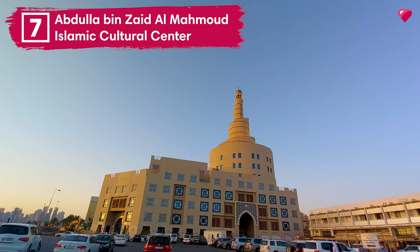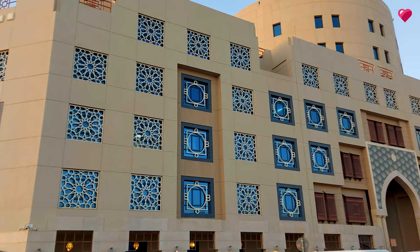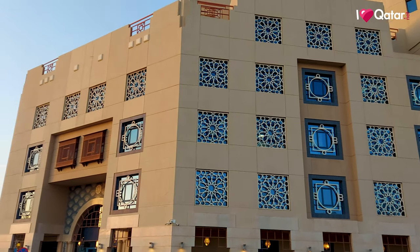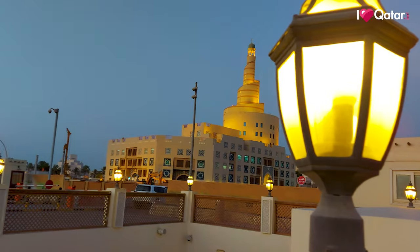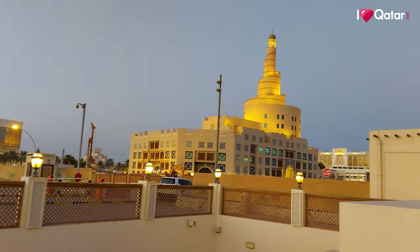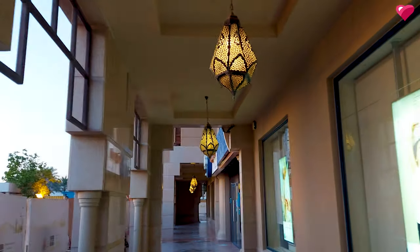Number seven, Abdullah bin Zayd al-Mahmood Islamic Cultural Center. The mosque, also known as Fanaar or the Spiral Mosque, remains one of Doha's iconic landmarks, especially at night. It's named after Shaykh Abdullah bin Zayd al-Mahmood, a famous Qatari scholar and founder of Qatar's judicial system.